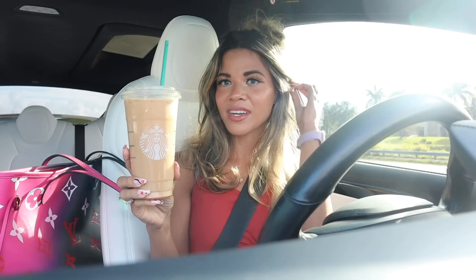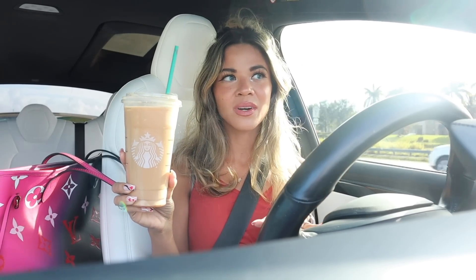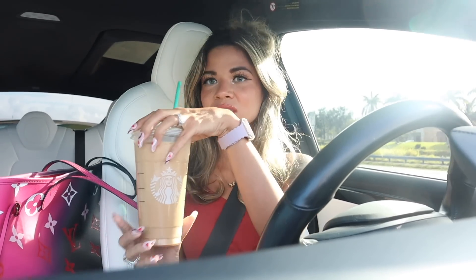I already went to Starbucks and got myself a venti iced caramel coffee. It looks like someone is stuck on the road — we're almost at Ross right now. The person in front of me was just sitting at the light; I thought they broke down. But they went last minute before the light turned red. I will see you guys more at Ross.